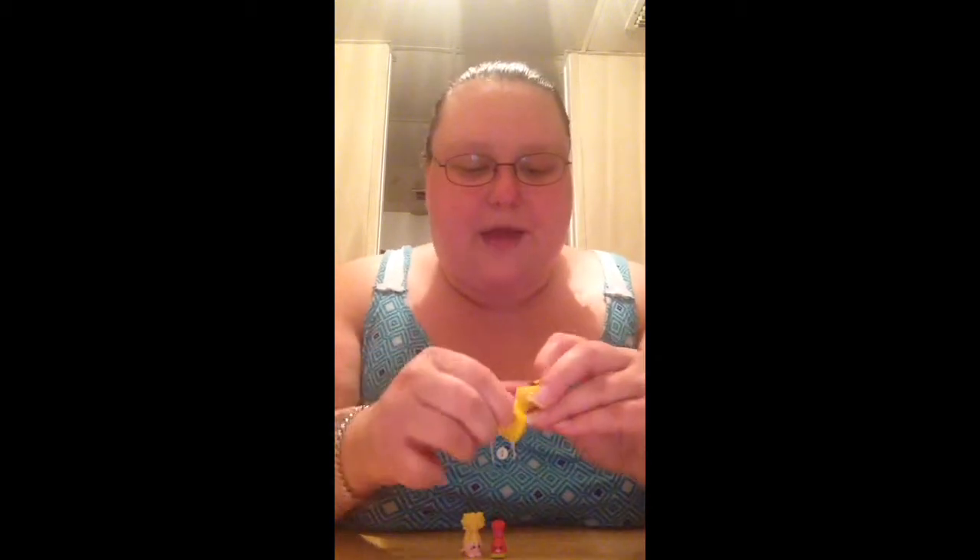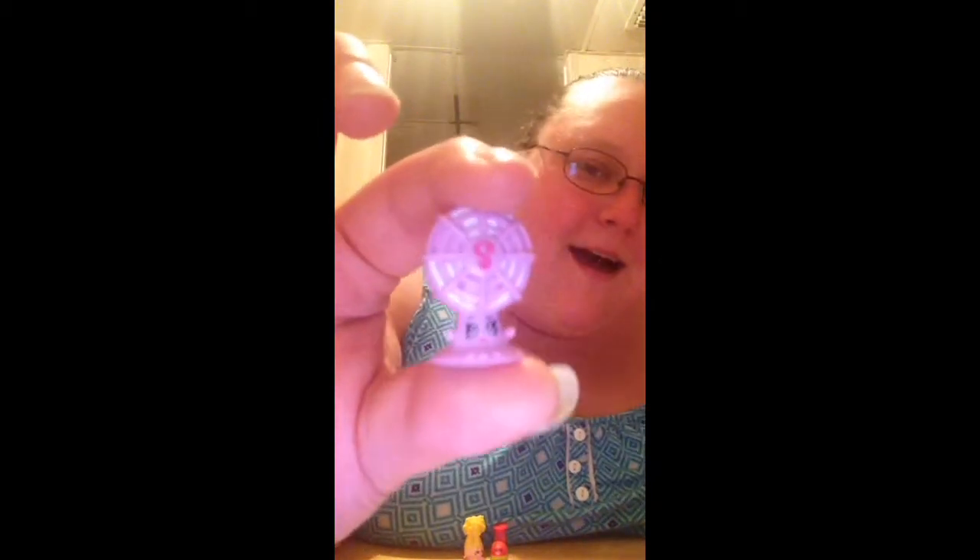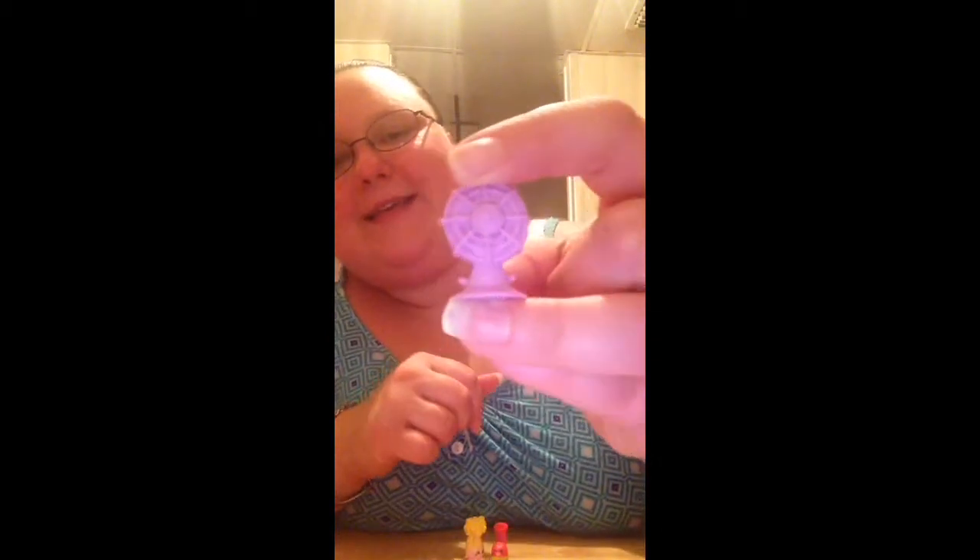Oh okay, there we go. No paper — I look because I don't want to rip it. Yay, we got the fan! We got the fan — this is Blo-an and she is a common. Awesome, I love the little Shopkin — she's so cute!